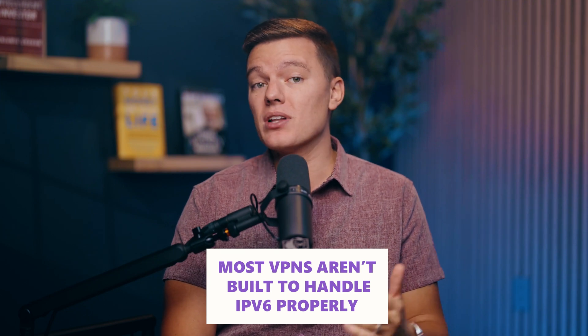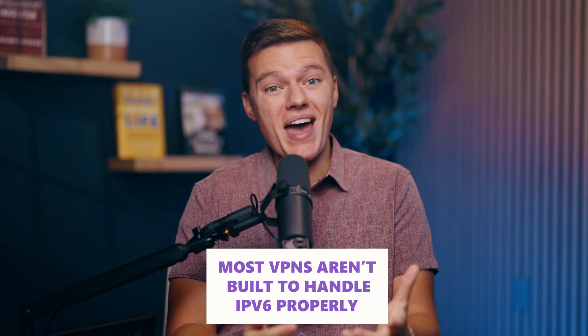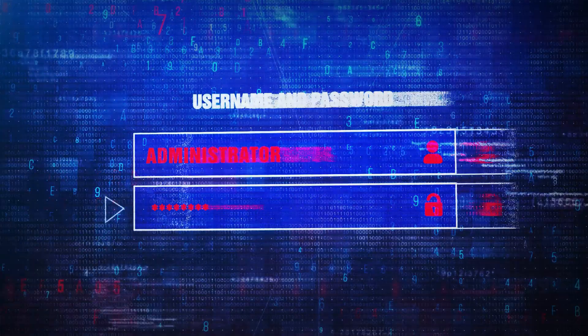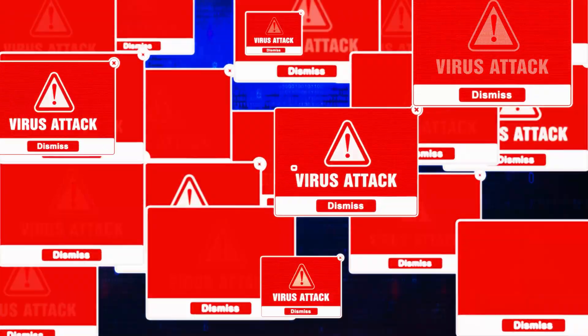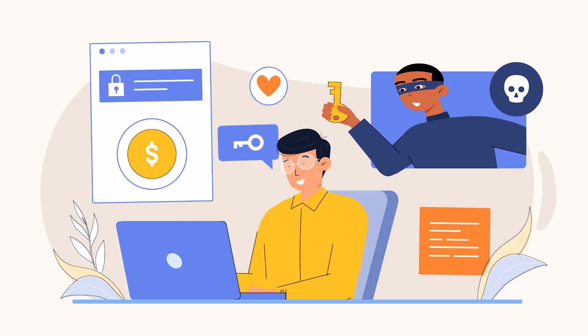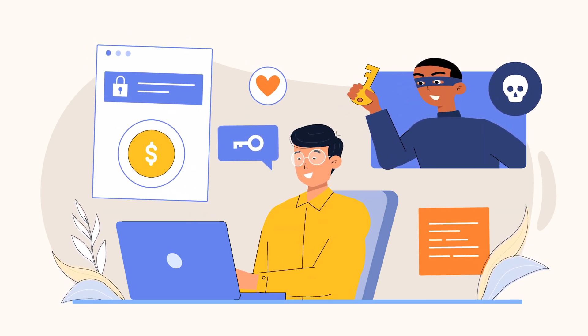Most VPNs aren't built to handle IPv6 properly, and that's a big problem. When your VPN isn't fully ready for IPv6, it can leave you vulnerable to attackers. And when that happens, hackers, ISPs, and anyone else who is up to no good could easily see exactly what you're doing online. Not a good look.